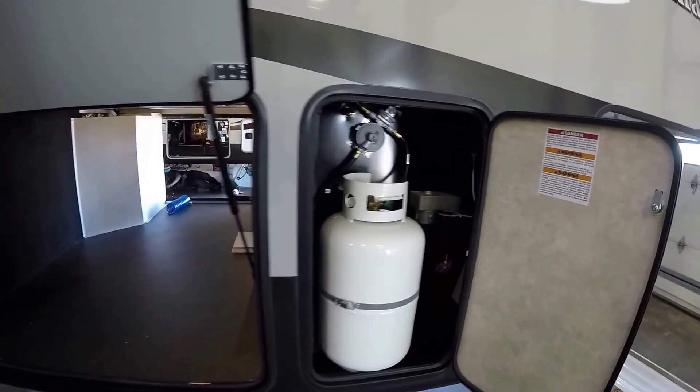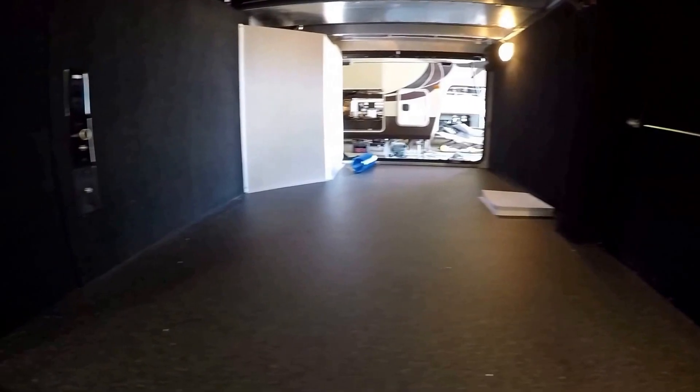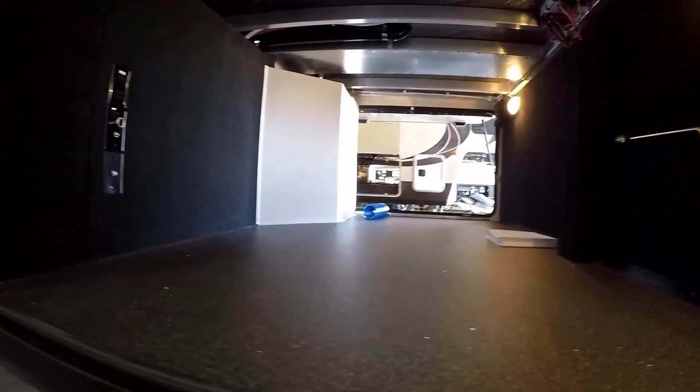Slam latch baggage doors, two 30-pound propane tanks, lots of storage. They drop the rails to give you all that flat, floored storage up there.